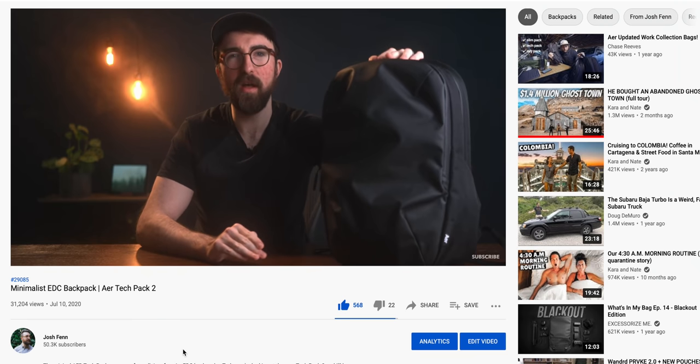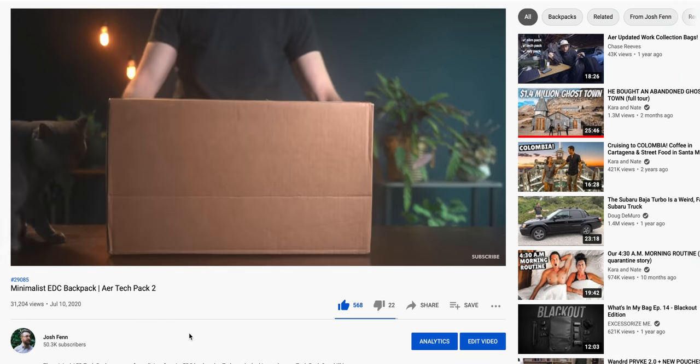Getting right into the bag of choice this year — this is the Air Tech Pack 2. I've been a big fan of the Tech Pack series since it originally came out. I had the Tech Pack 1 back in 2018, and since this one has come out, it has been my new favorite for carrying around my tech. Be sure to check out the full review of this bag if you've missed it.